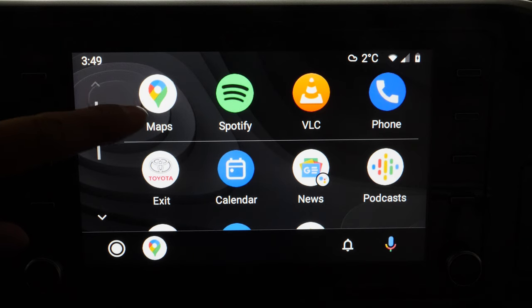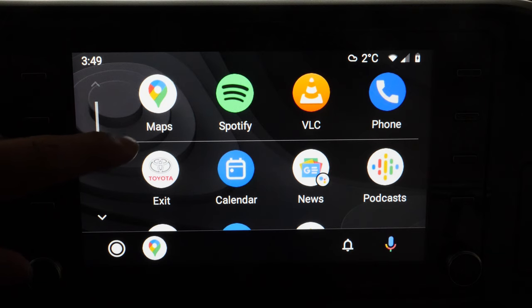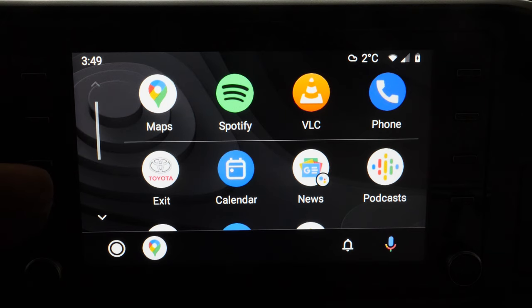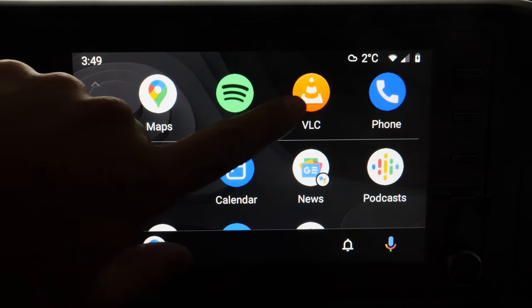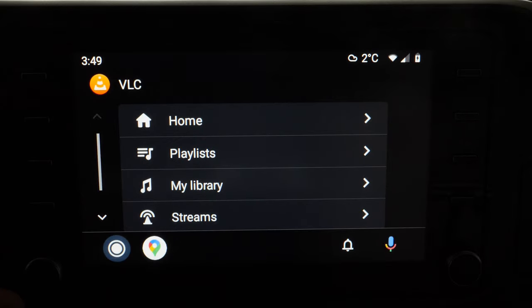One important thing: you cannot — I repeat, cannot — watch videos even while the car is in park. Some people made apps that could do that in the past, but Google has patched it and it's no longer possible. You might notice I have VLC player, but all it will do is play music from my cell phone. It will not play videos, so keep that in mind.